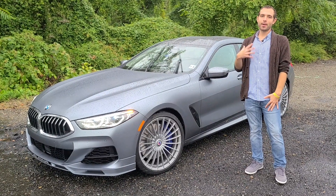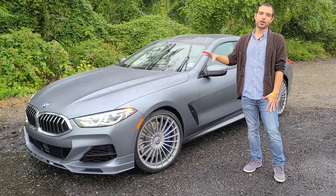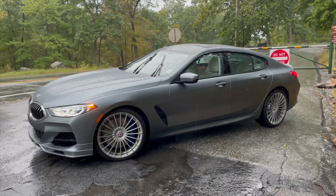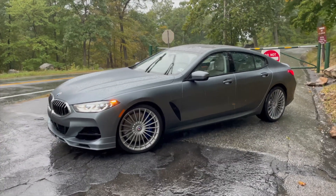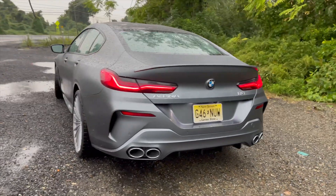Hello and welcome. This is Out Motorsports. My name is Tyler and today we are driving the 2022 Alpina B8 Grand Coupe. Alpina has been working with BMW since the 1960s to create some of the most high performance, high luxury BMW cars that you can buy.